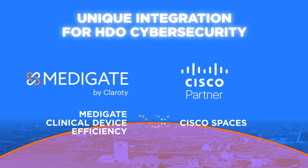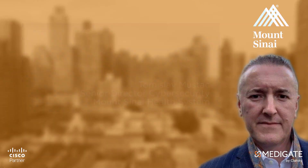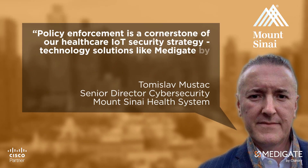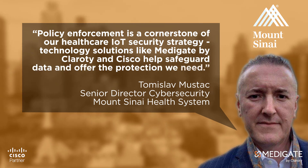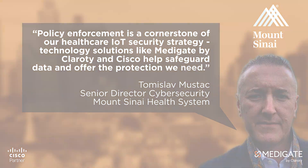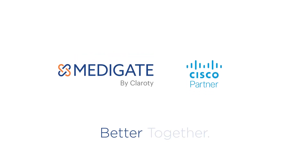Mount Sinai describes the value of our integrated solution. Network protection is a cornerstone of Mount Sinai's healthcare IoT strategy, and Cisco and Metigate are central to their solution and success. We are better together.